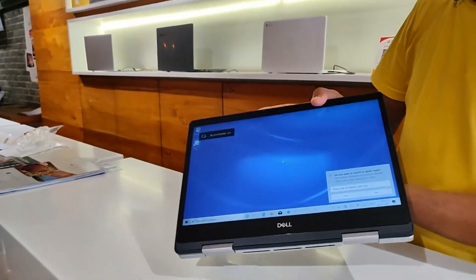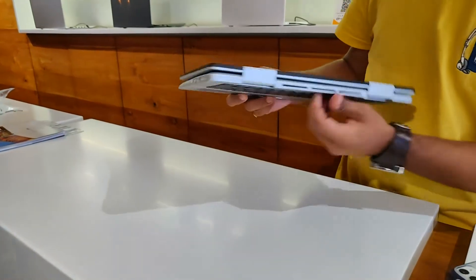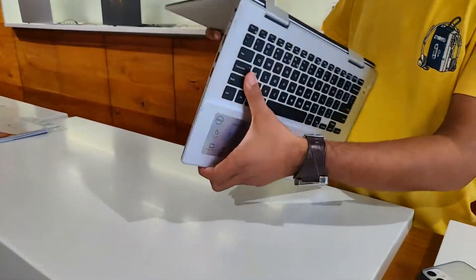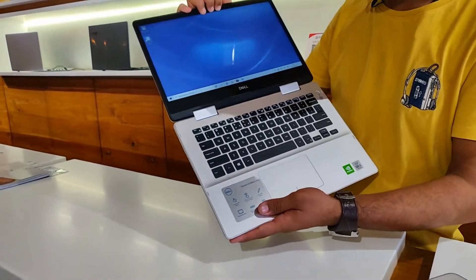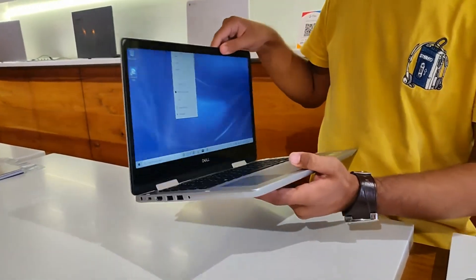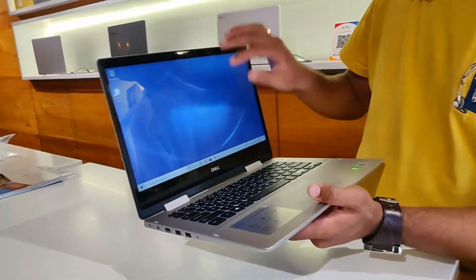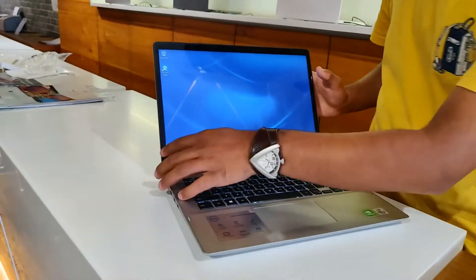Dell's upcoming Inspiron 14+, featuring a Snapdragon X Elite processor with 16 cores, highlights the growing trend of AI-powered functionalities in laptops. The upcoming Inspiron 14 7441+ could launch with a Windows 11 preview build pre-installed. Rumors hint at a new AI Explorer and other AI capabilities in this Windows version.